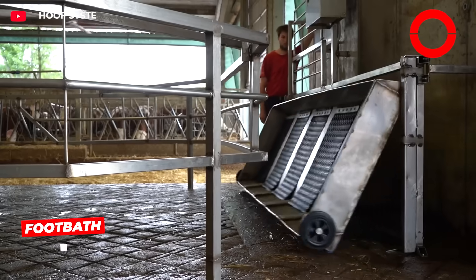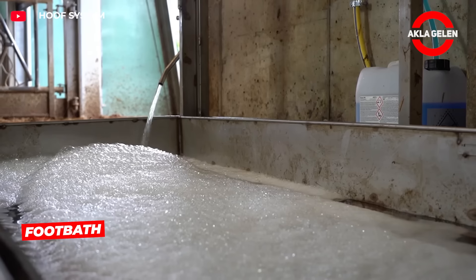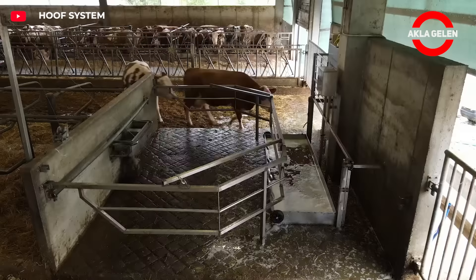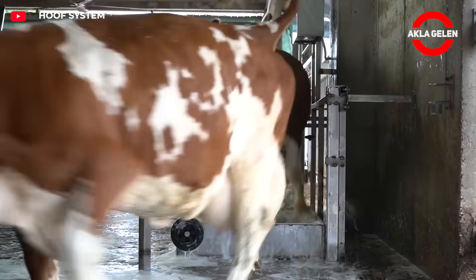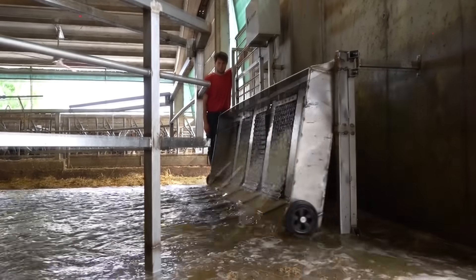This system is an automatic foot bath developed for the foot health of cows. Cows are directed to the foot bath, and each one passes through a bath filled with disinfectant solution. This cleans their hooves and reduces the risk of infection. After a certain number of passes through the system, the liquid is drained and replaced with fresh solution.